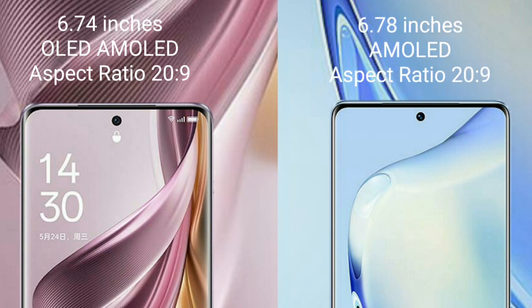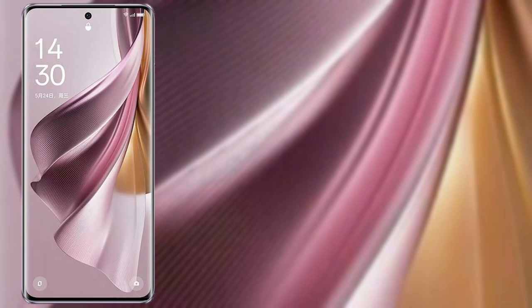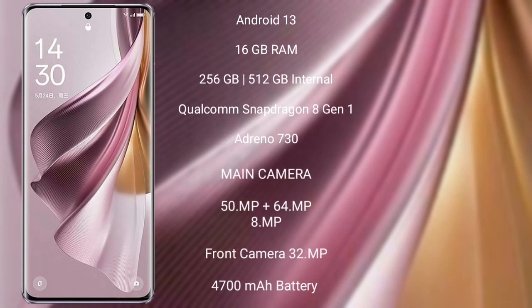Vivo V27 comes with a 6.78-inch AMOLED display and an aspect ratio of 20 to 9. Oppo Reno 10 Pro Plus runs on the Android 13 operating system.